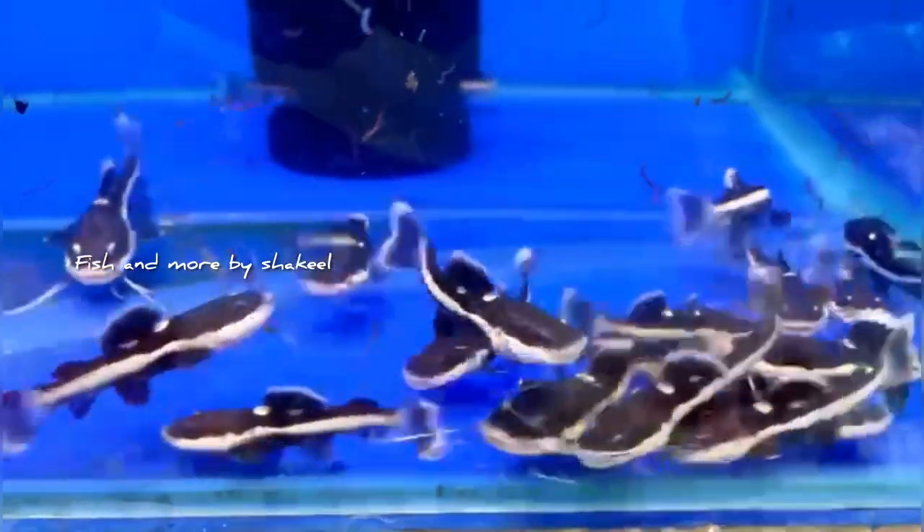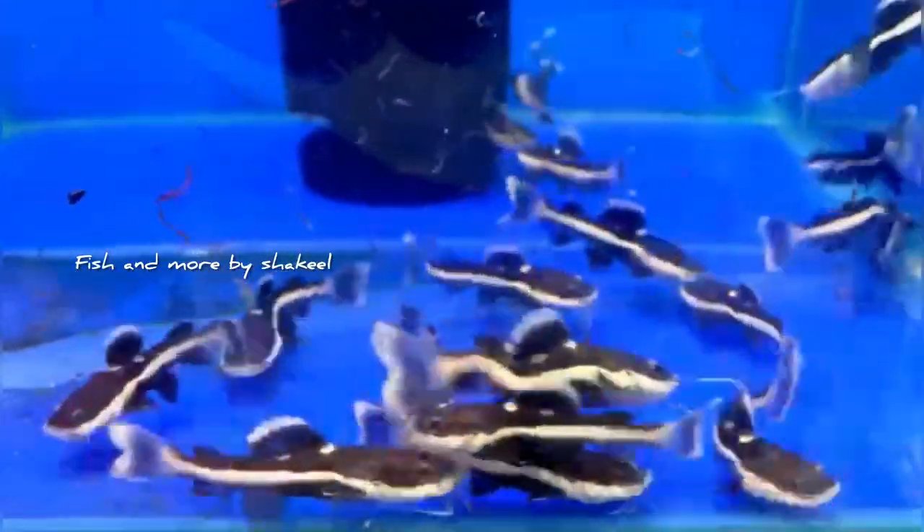We also have spotted catfish, as you can see alongside the red-tailed catfish. Thank you for watching.